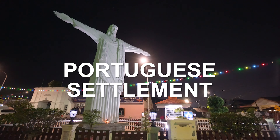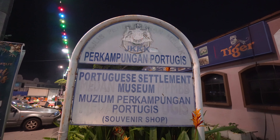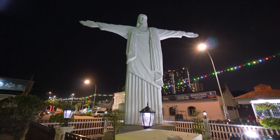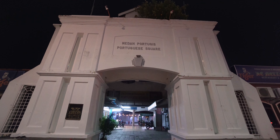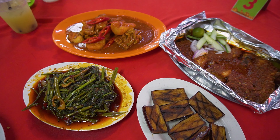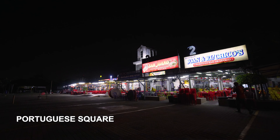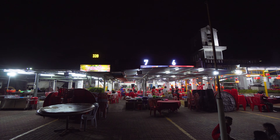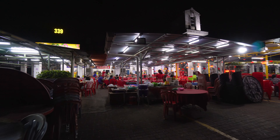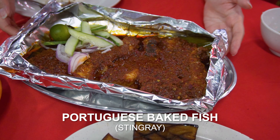The Portuguese settlement in Melaka is home to the Cristang or Eurasian community. This place really has a unique vibe, and apart from the statue and architecture, the Cristang cuisine is also worth checking out. The Portuguese Square is probably one of the best places to try it — it's basically a food court and all the restaurants serve up pretty similar menus. The most notable dishes to try would be the devil's curry and the baked fish.